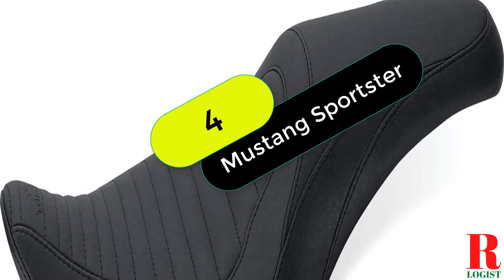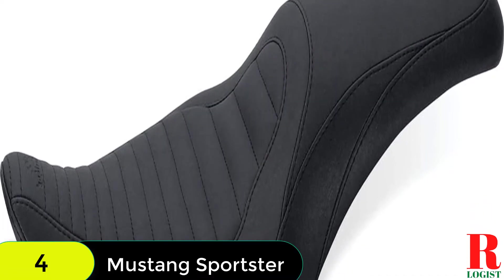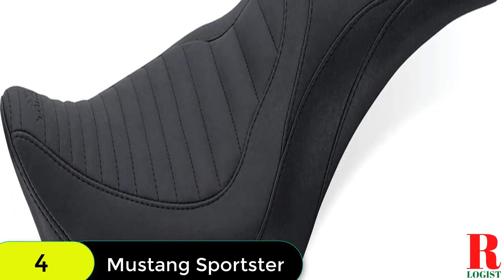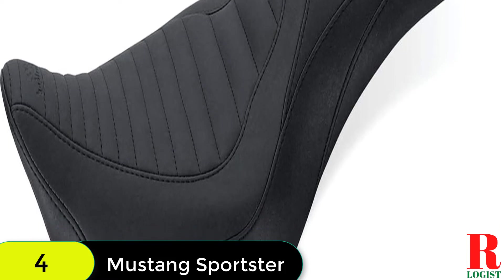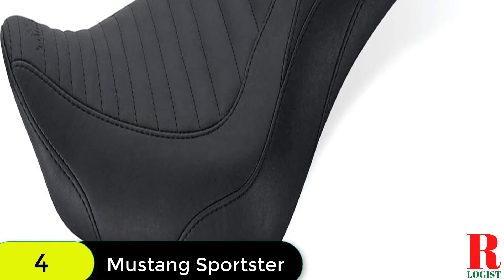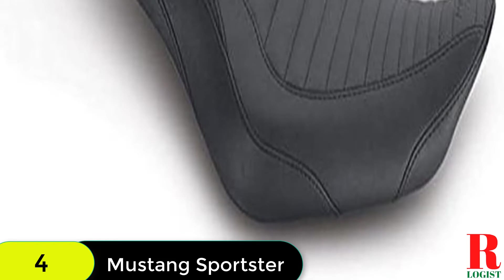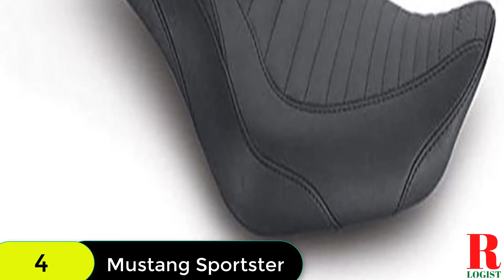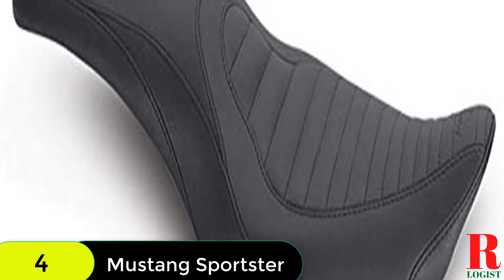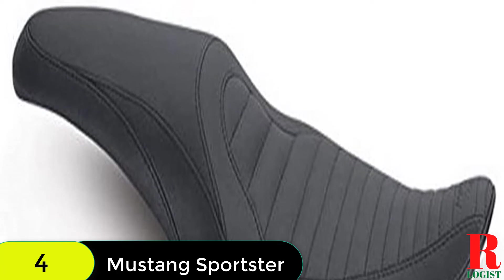At number 4 on our list, we have the Mustang Motorcycle Seat 76,957 Tripper Fastback 1P Seat. This seat features detailed stitch work, a streamlined driver area and tapered passenger area, delivering a super clean look. Plus, it's designed low-cut in order to offer additional back support. Includes one Tripper Fastback 1P Seat with tuck and roll stitching in black. Suggested for installation (not included): Phillips screwdriver and retained stock fender screw. Fits Harley-Davidson Sportster 04-06, Sportster 10-21.